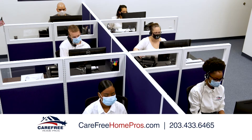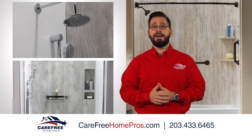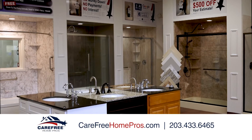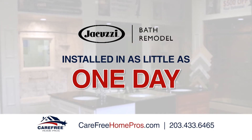Unlike general contractors, we have a customer service department that always answers the phone, factory certified installation technicians, a fully stocked warehouse, and gorgeous showrooms. Plus, we can install your Jacuzzi tub or shower in as little as one day.